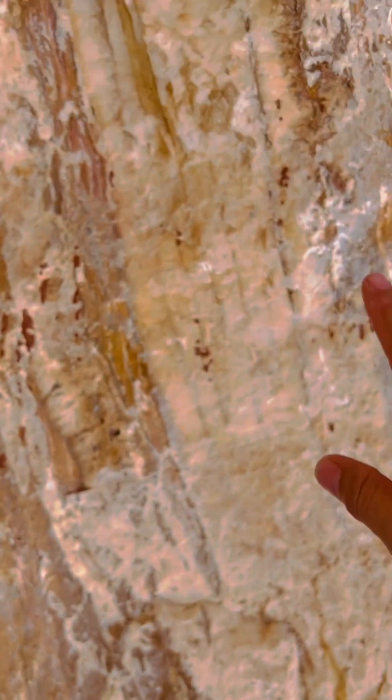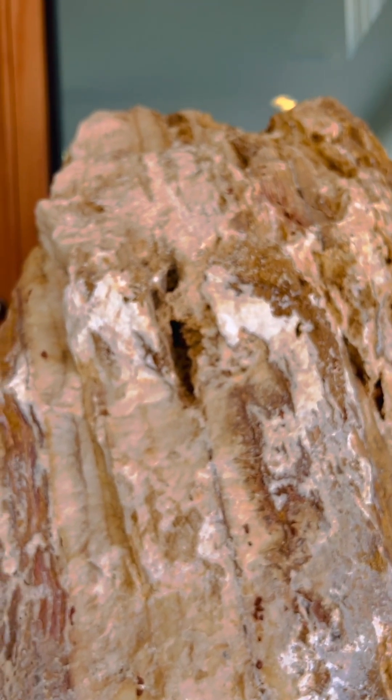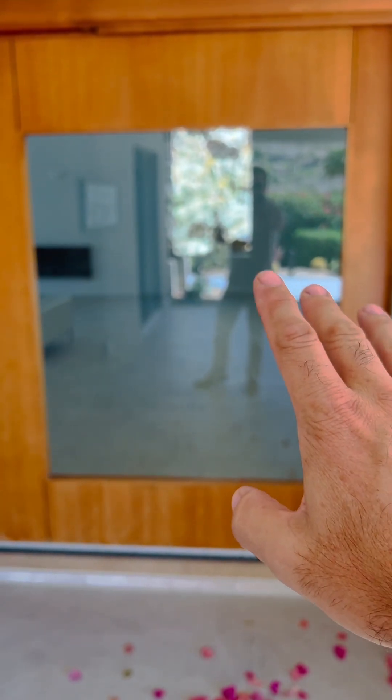The entrance is just pretty impressive. And let me just guess — I think this is petrified wood. Wow! Such a nice piece, guys. You can truly enjoy the nature here. A pivot door with a nice glass detail. Let me open the door for you guys.